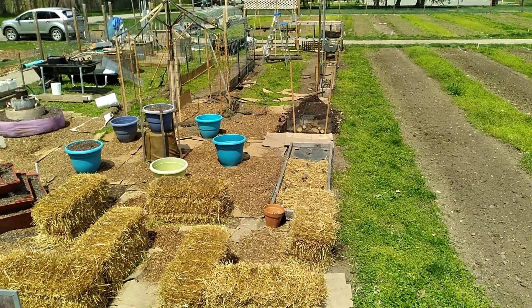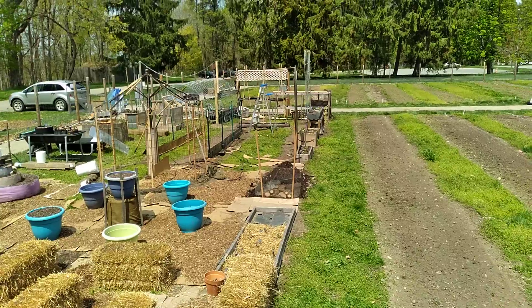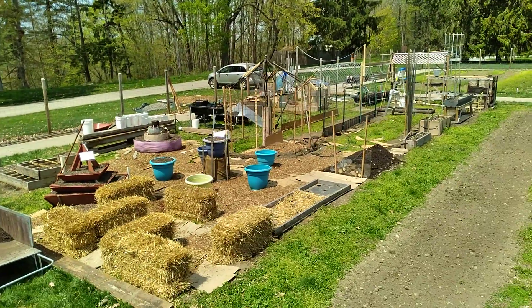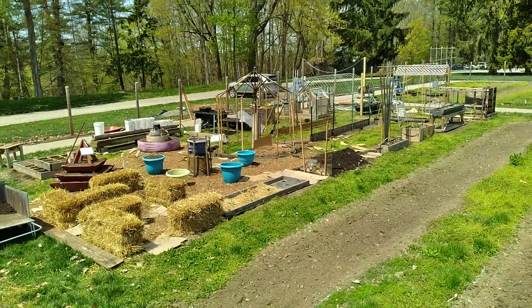Coming up on the rubber roll mulch. And the hugelkultur log pile. Go on further, Joe. I'm going to just get this in the rear view mirror. Keep going all the way up to the gate. Awesome.